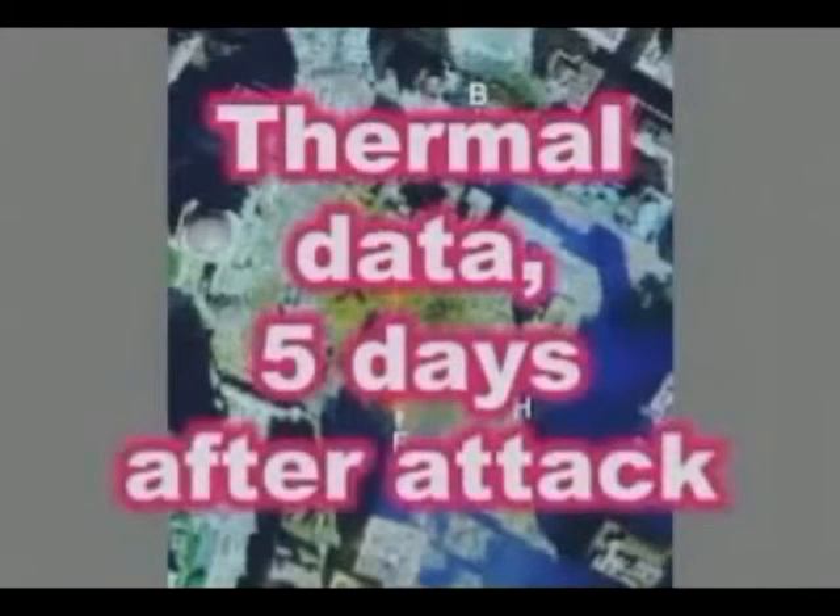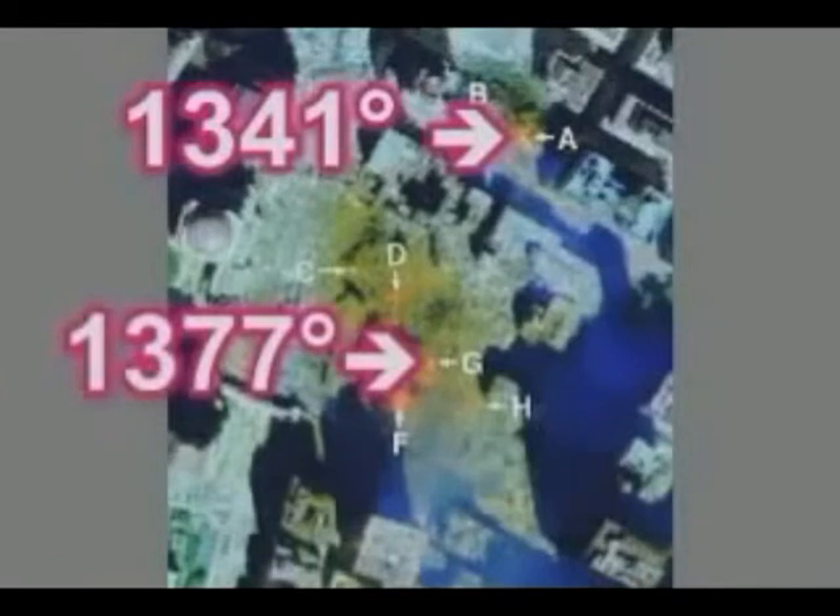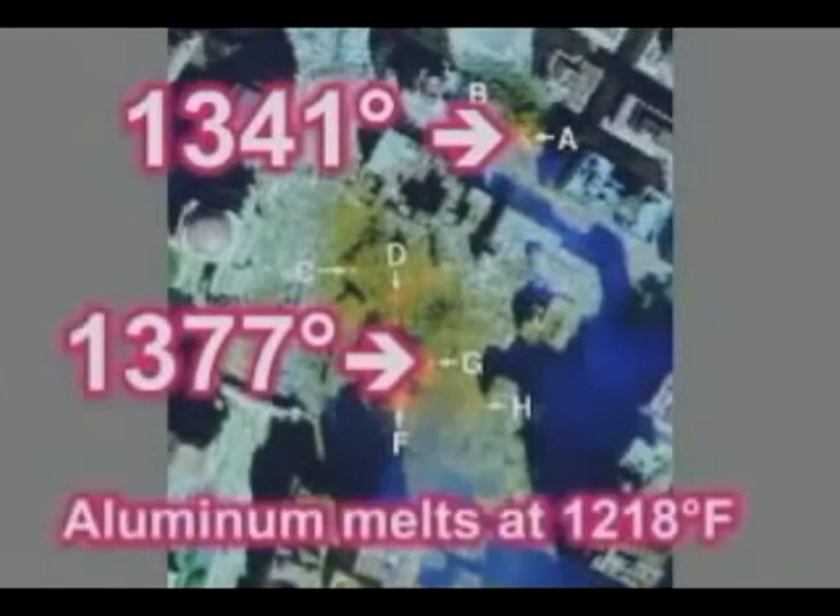NASA and the U.S. Geological Survey created a thermal map of the temperature of the rubble. This map was created five days after the towers were attacked. Obviously, the rubble would be cooler after five days than it was on September 11th. Firefighters sprayed millions of gallons of water on the rubble during those five days, and it also rained. However, one location in the rubble of Building 7, with little fire, was above the melting point of aluminum, and so was one location in the rubble of the South Tower. Not surprisingly, smoke came out of the rubble for months.